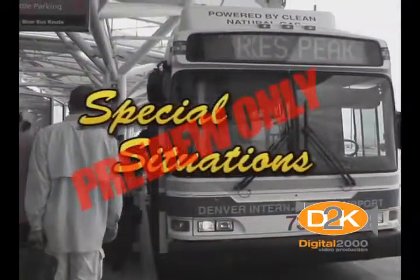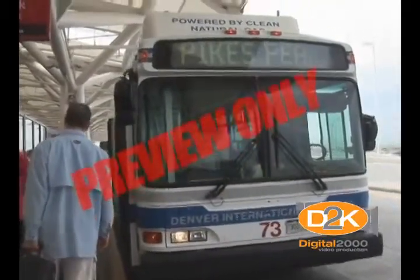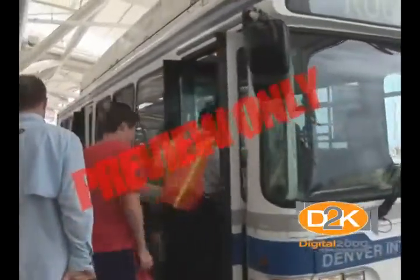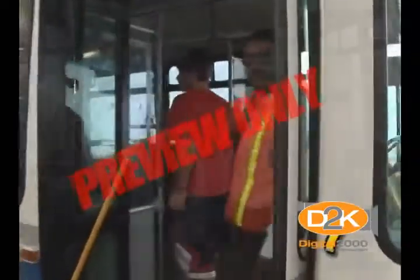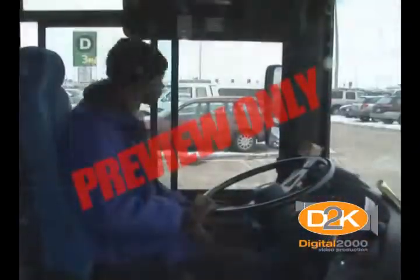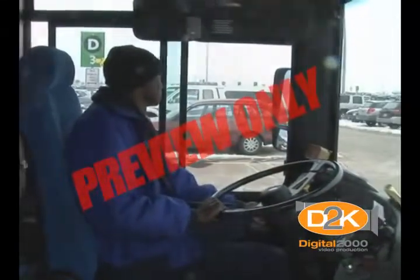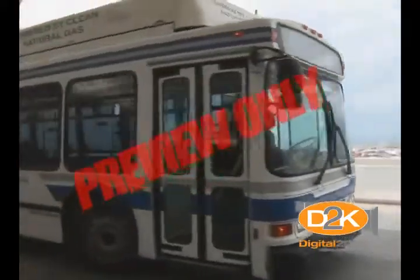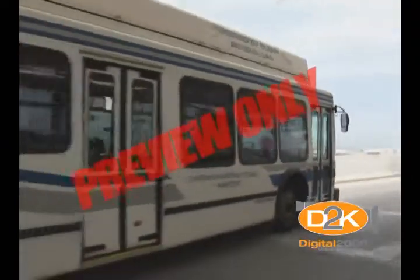Special Situations — Extra Precautions. If you are operating a bus, a vehicle with extra width or length, or a vehicle carrying a heavy load, you have special responsibilities and must take extra precautions. Buses may create hazards when dropping off or loading passengers as well as when moving in and out of traffic. Therefore, as a bus driver, you are responsible for other people on and off the bus, so you, the driver, must be constantly alert and ever vigilant.